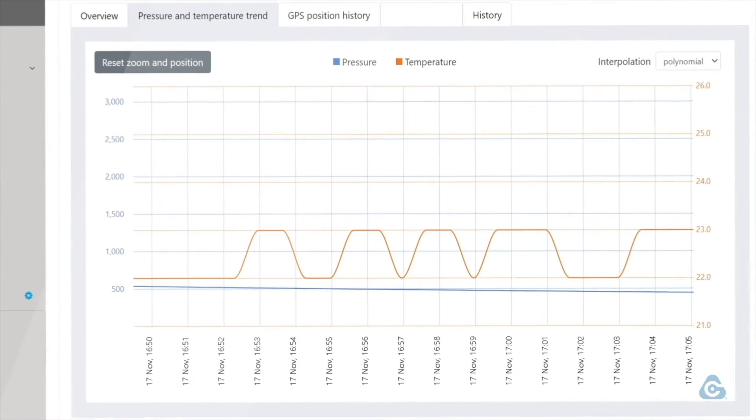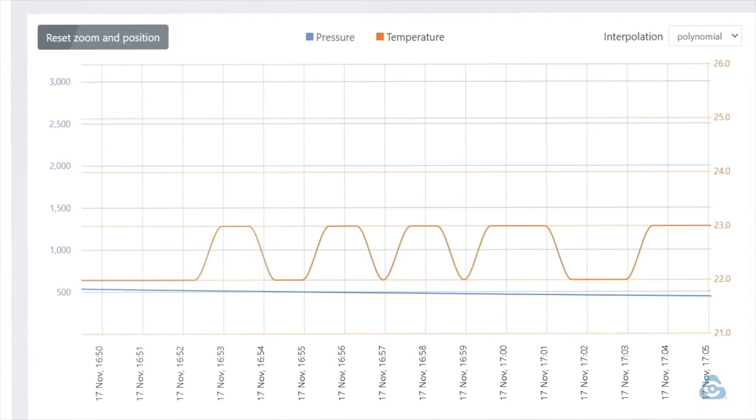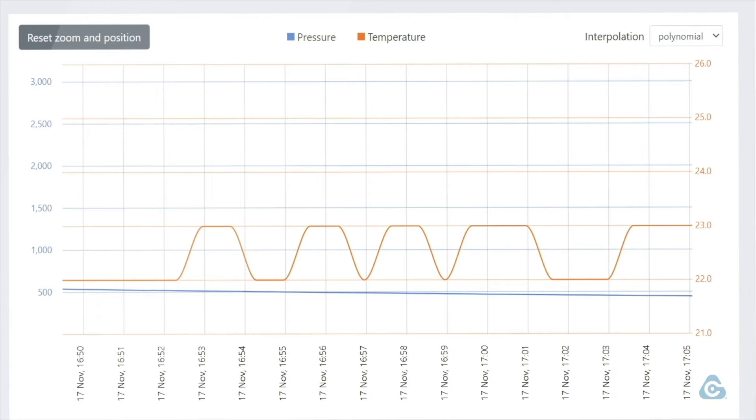Your data will stay safe, recorded in the cloud platform, and you can openly access it by simply logging into your account and downloading the detailed, customizable reports.